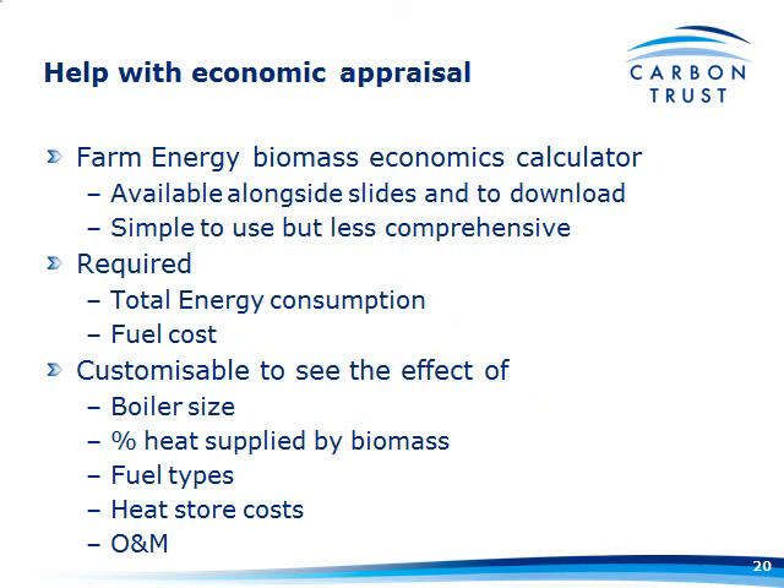As part of this, we decided to put together a much simpler calculator — a ready reckoner approach — which we call the Farm Energy Biomass Economic Calculator. It will be available to download alongside the slides on the website. It's a lot simpler to use, but obviously less comprehensive than the Carbon Trust one. I'm going to use it in the following slides to show you some of the paybacks of these systems.